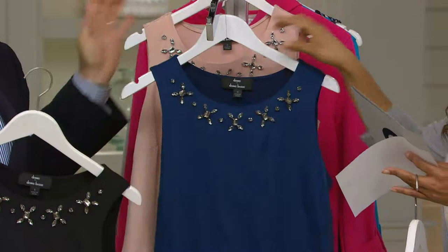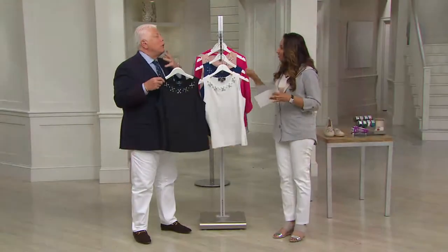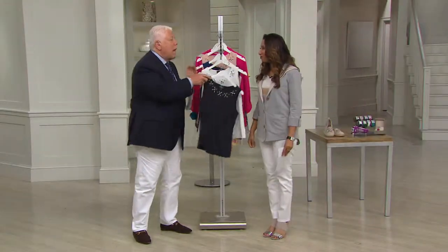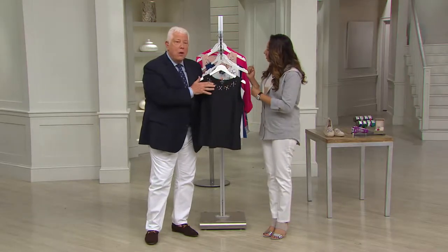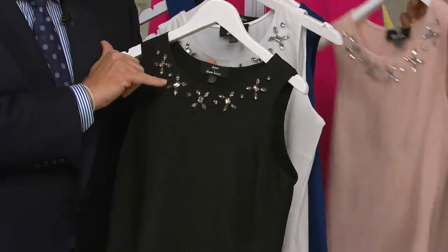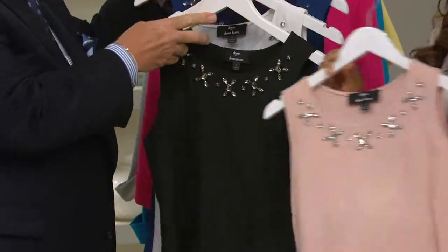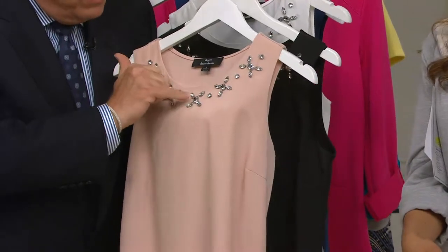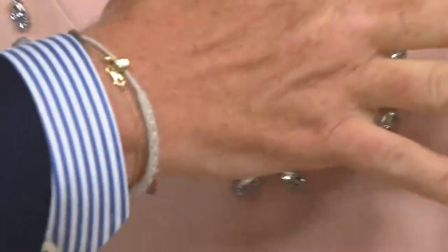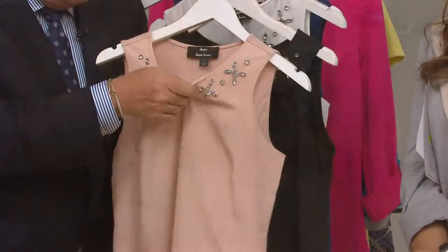So the whole look, the whole feeling was — the big chunky necklace is really in style. And I thought, how great to be able to do something with big, gorgeous embellishment. We have oval, marquees — all of that's hand-sewn on here. So pretty and feminine.